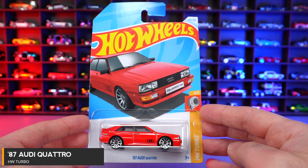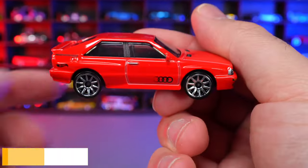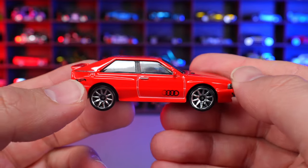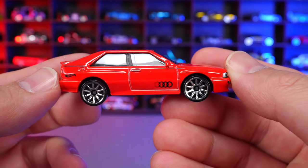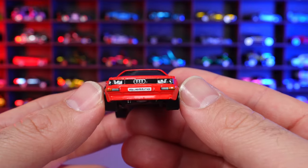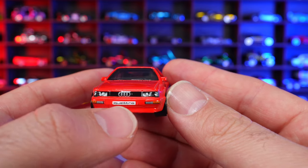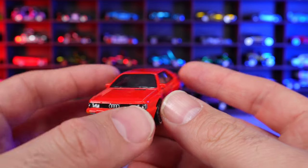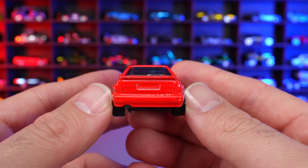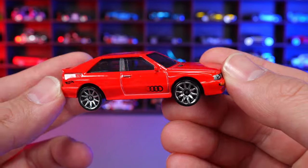87 Audi Quattro from HW Turbo. New for 2024 casting with the Audi logo on the side, Hot Wheels logo on the back, and 10-spoke wheels. Super clean red color with no other markings. Great detail on the front end with the Audi logo, and it even says Quattro on the license plate. Painted lights on the front, a lip spoiler on the back, and an overall great looking casting.